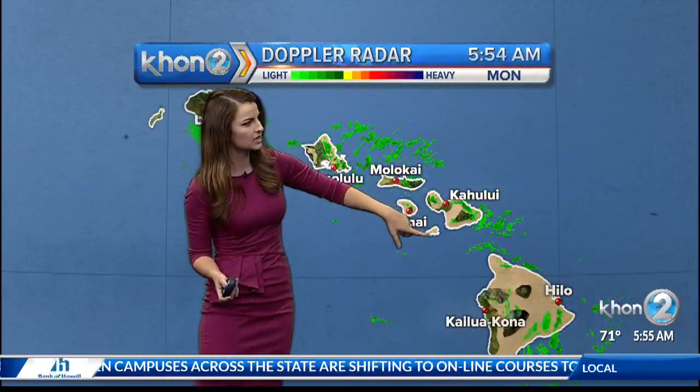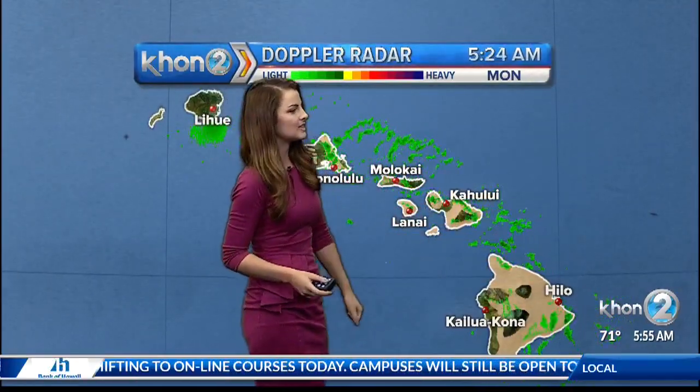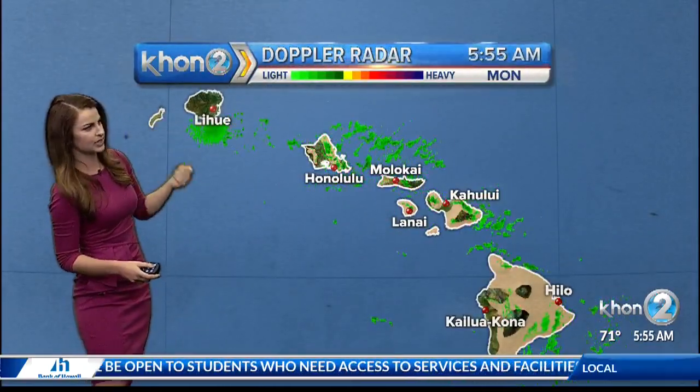The wind advisory covers portions of O'ahu, Lāna'i, Kaho'olawe, Maui, and portions of Hawaii Island as well. Moloka'i and Kaua'i are not under the advisory at the moment, but we may see that go into effect. Same goes for Ni'ihau.